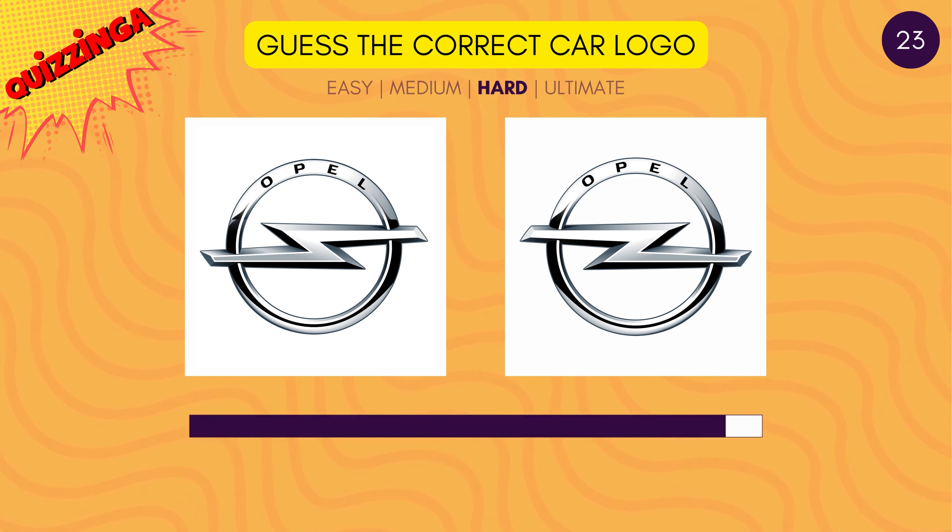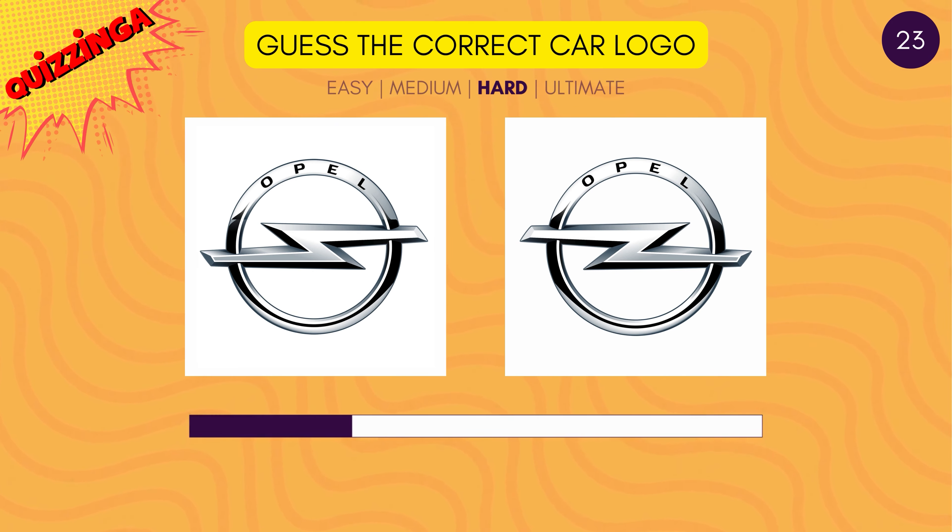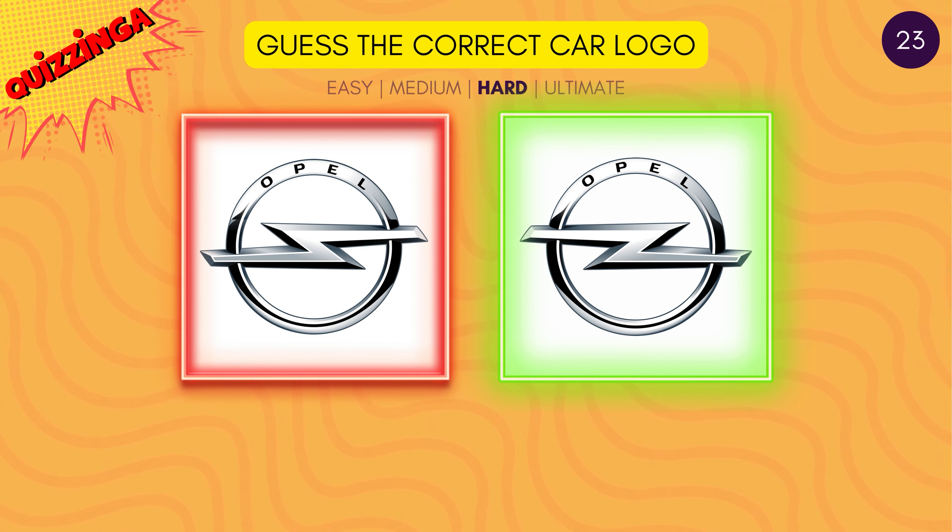This one's tricky. Can you identify the correct Opel logo? It's the second one.